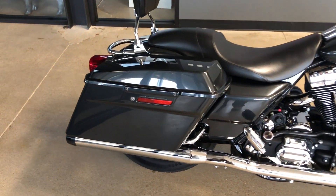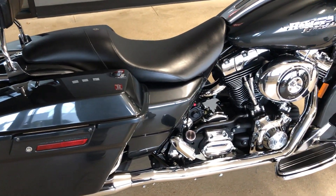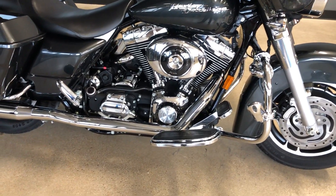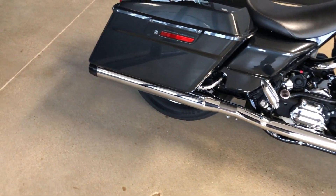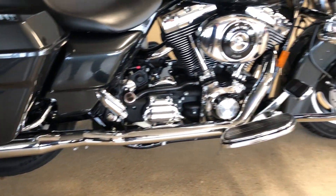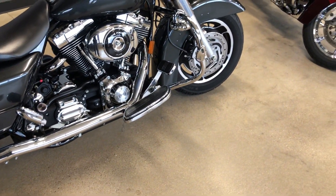This one's got the charcoal pearl paint on it. It's got the 88-inch optional fuel-injected twin cam with a 5-speed transmission. It's got some Reinhardt slip-ons and the passenger pegs, floorboards for the rider.